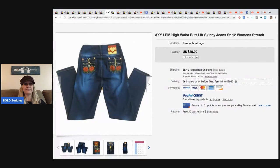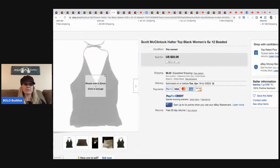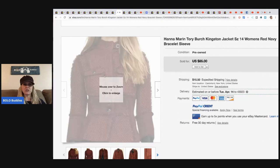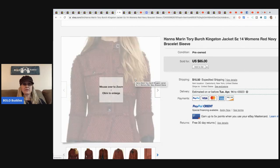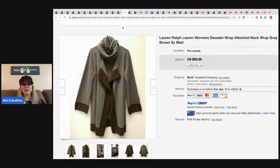The next item is this Scott McClintock halter top — she sold it for $22 plus shipping. The next item is this Hannah Marin Tori Burch jacket and she took a best offer of $70 plus shipping. It's a great coat — $70 plus shipping.